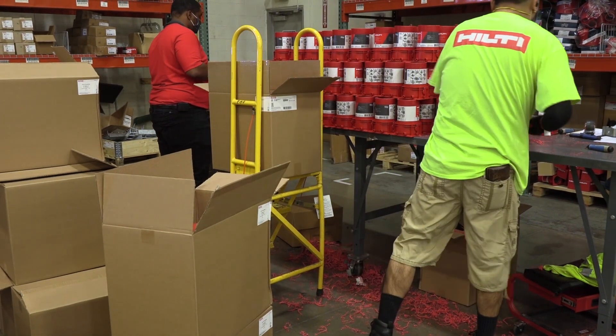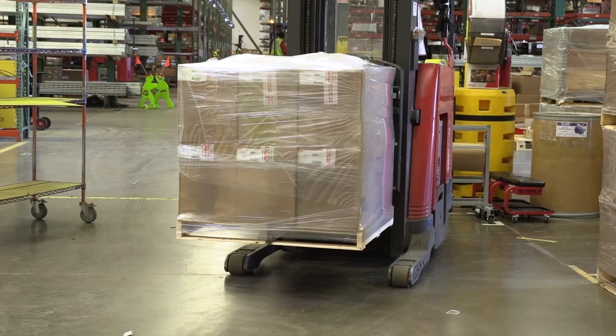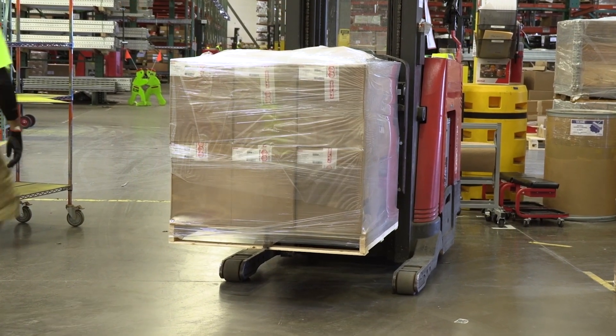In addition to Prefabrication, Hilti can kit products by floor and area and can schedule deliveries according to the project timeline.